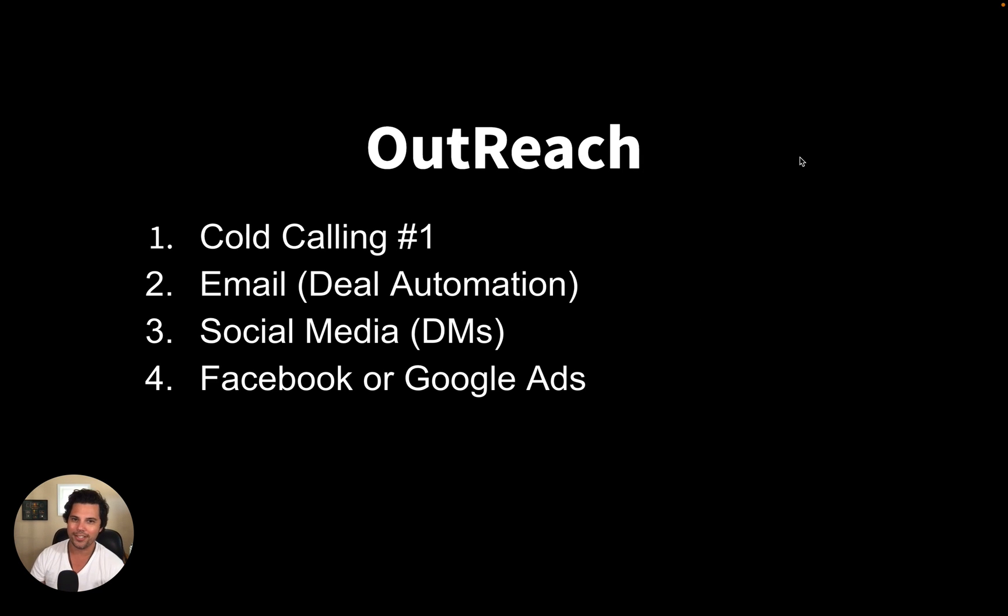Now let's get into the outreach — this is the exciting part. Hands down, the best thing that worked was cold calling. I have not tried email, but I know it could work for email too. There's also a deal automation in the dashboard where you can set up emails going out — a certain response comes in, it moves that contact to the next portion of your pipeline, and that pipeline triggers a deal automation to send them an Insta Site. I would highly recommend trying that out.